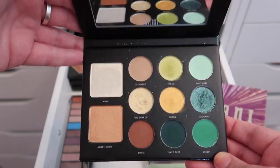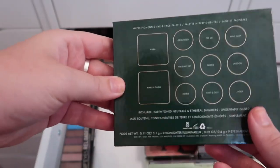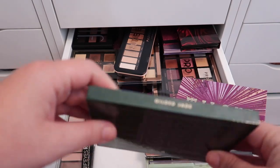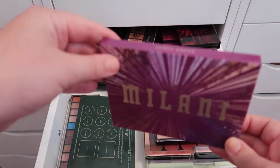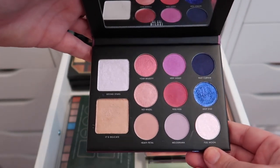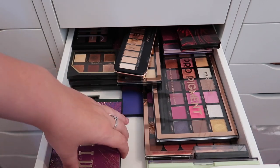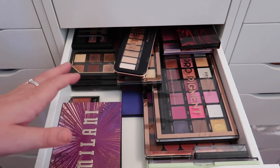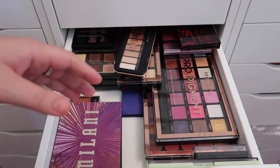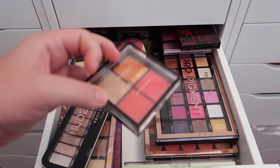I have two Milani palettes that I hauled a couple months ago. I used the green one — Gilded Jade — in a full face of first impressions drugstore edition video. The purple one is called Gilded Violet, and it's really pretty too. I got these on clearance from Walmart for around five dollars each, and I want to keep both of them.